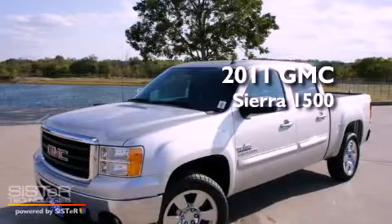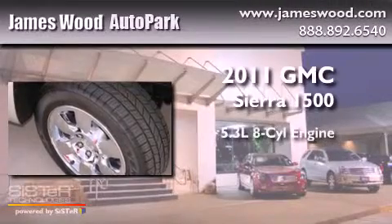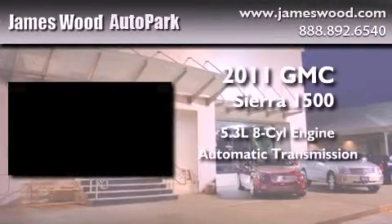This is a brand new 2011 GMC Sierra 1500. It features a 5.3-liter, 8-cylinder engine and an automatic transmission.